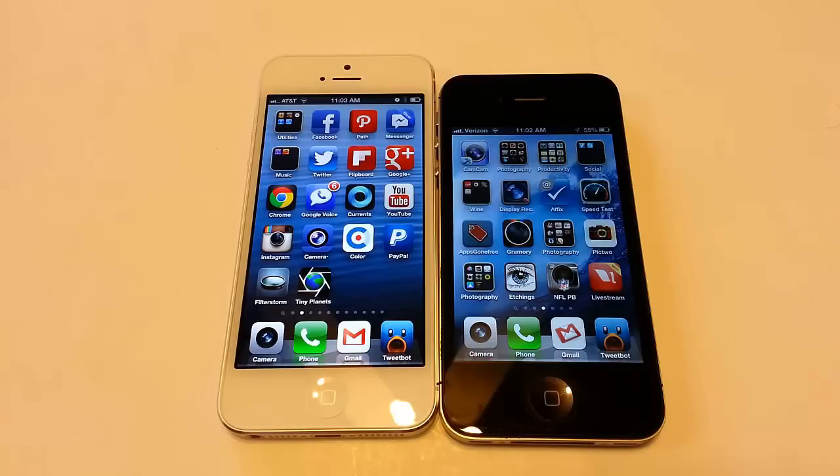We're going to see what the difference is, we're going to benchmark it, we're going to do a bunch of camera work, so stay tuned through the whole video. The iPhone 4S is about roughly a year old in its build, so let's see how it measures up.